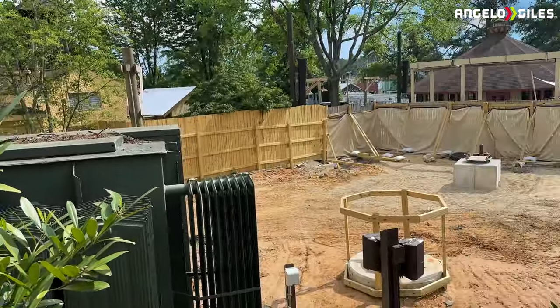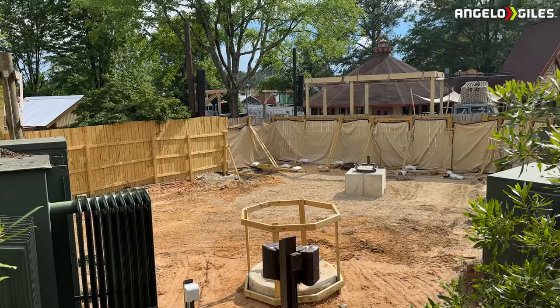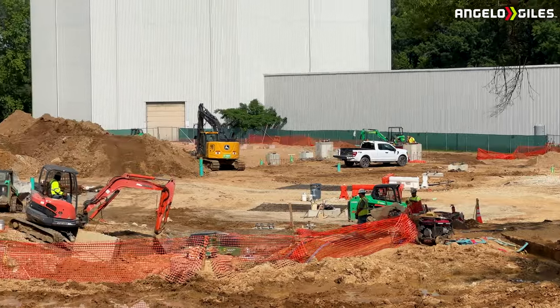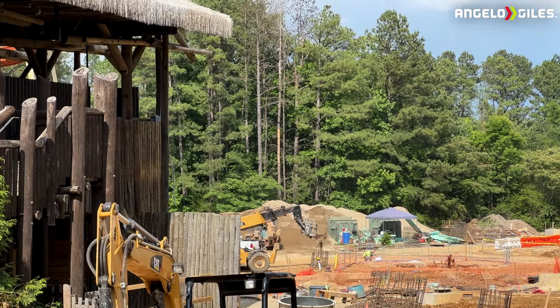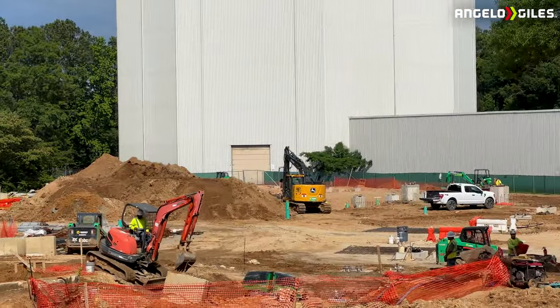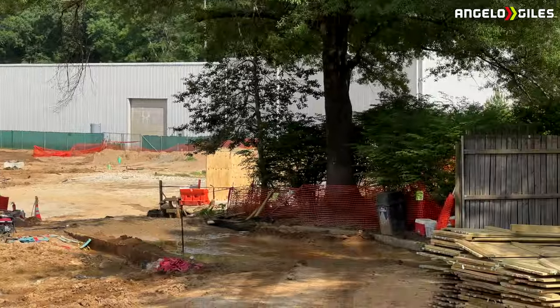We'll see what they do — that's going to be further down the line. Right now they're focusing on footers and just getting the foundation ready for the track and the supports. I tried to get multiple angles but some shots were a little blurry because I was moving a little too fast. I'll try to slow down next time and make sure I get a more still shot.